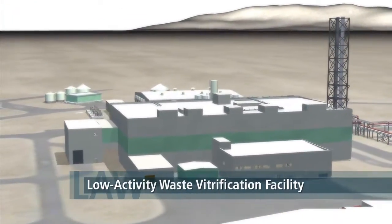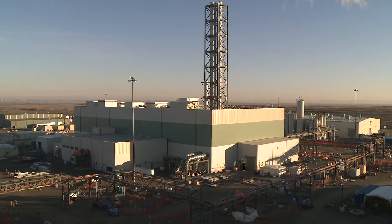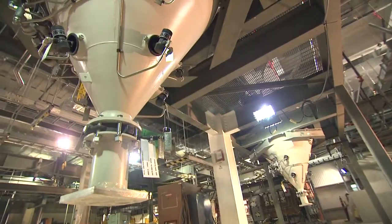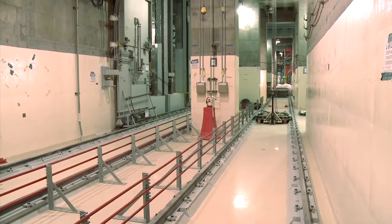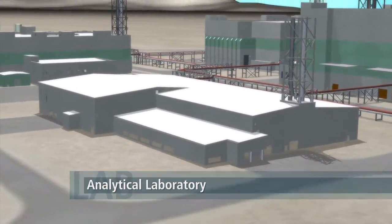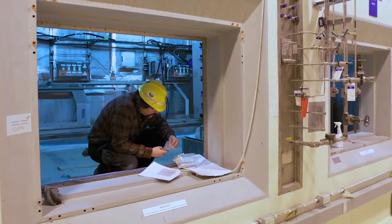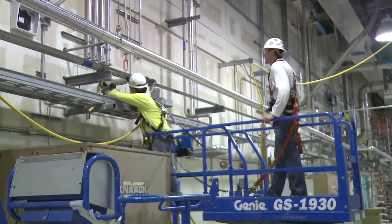The low-activity waste vitrification facility is structurally complete and work now continues on its internal systems. Two 300-ton melters will produce 30 tons of glass per day in this facility, for an annual average of 1,100 glass logs. Integral to the vitrification process, the analytical laboratory includes 14 hot cells that, during operations, will process 10,000 samples each year to ensure that the vitrified waste will be safe for long-term storage.